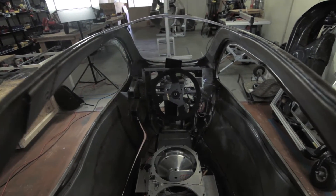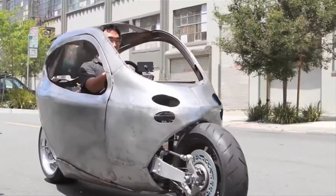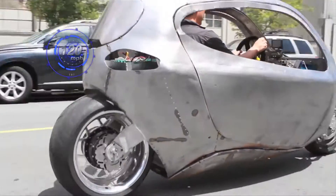70% of most people drive alone, so why not cut the car in half — and that kind of started my research for the last eight years. In-wheel 40kW electric motors combined with the C1's battery pack allows for a top speed of 120 miles per hour.